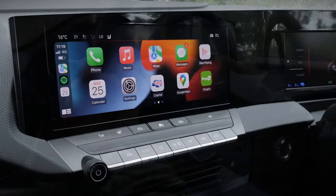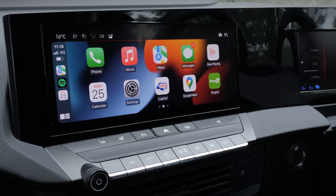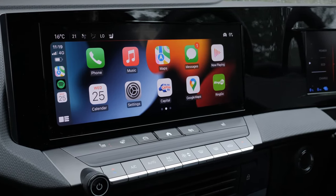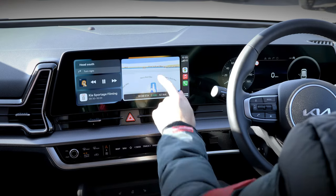If you're already familiar with an iOS system, then navigating the Apple CarPlay menu will be straightforward. It looks like a simplified version of your iPhone home screen, providing access to various applications that enhance your driving experience.